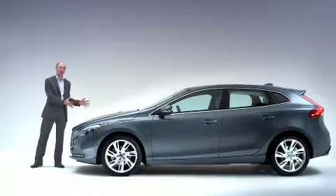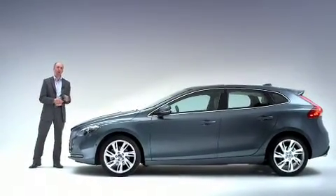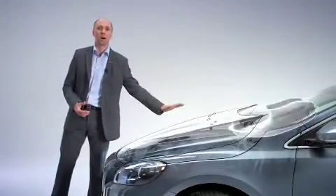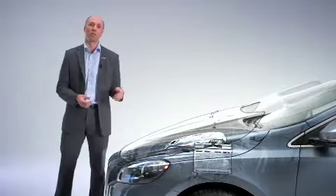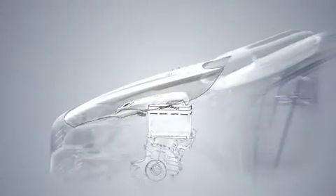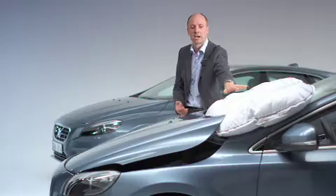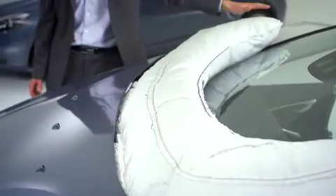People are soft and cars are hard. And in order to try to cushion the impact, the airbag has two purposes. One, to lift the bonnet to create additional space between the bonnet and the hard components in the engine bay, like the engine. And secondly, to cushion the area around the windshield wipers and the lower part of the A-pillars.